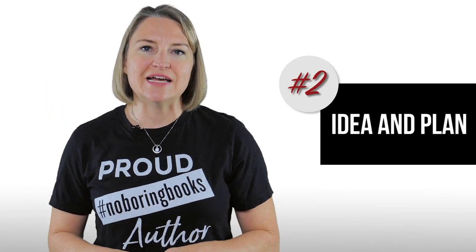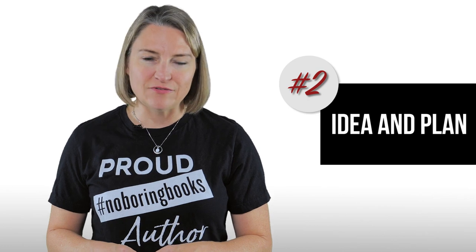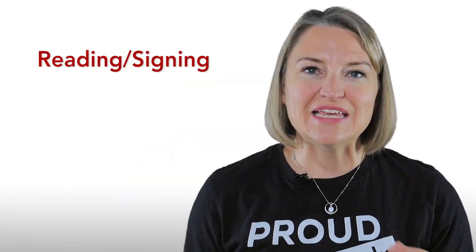Step two: come up with an idea and a plan. What kind of event will you host? Authors often default to hosting typical readings and book signings, but it doesn't have to be just that. There can be festivals, book launch parties, book clubs, meet and greets — there are so many options.